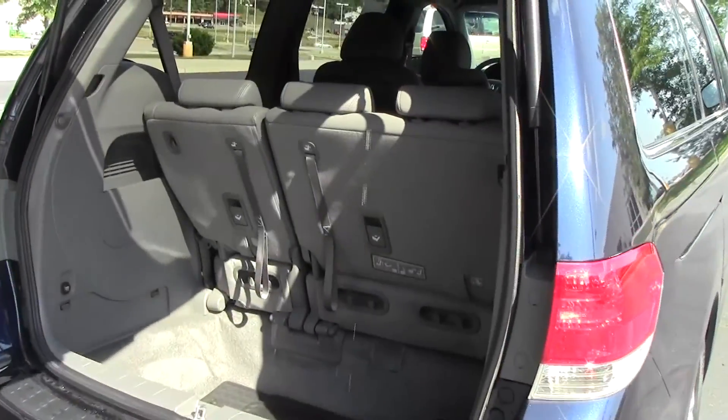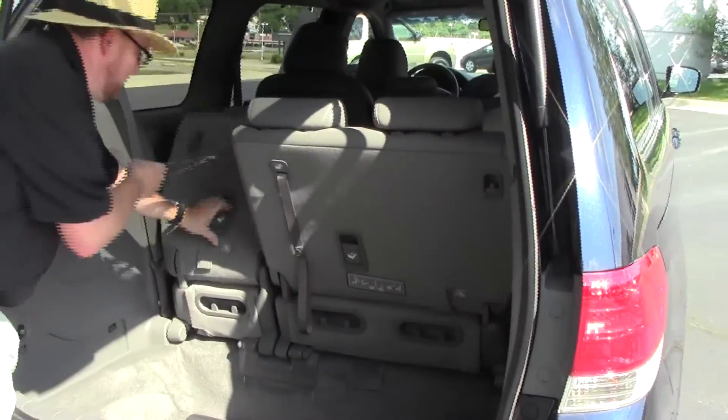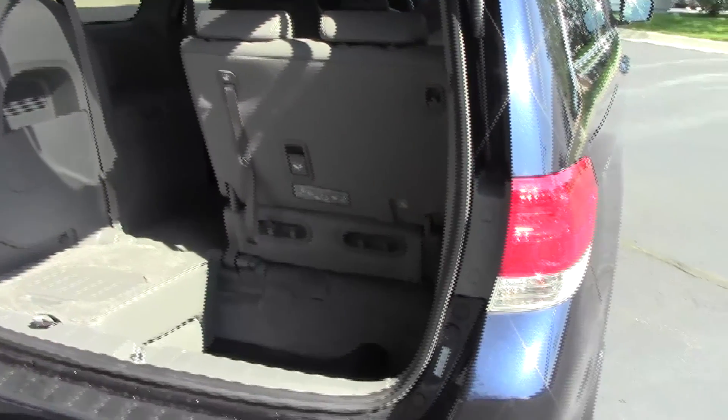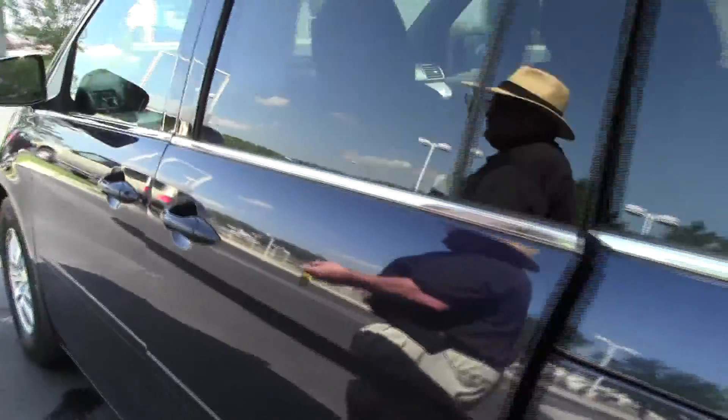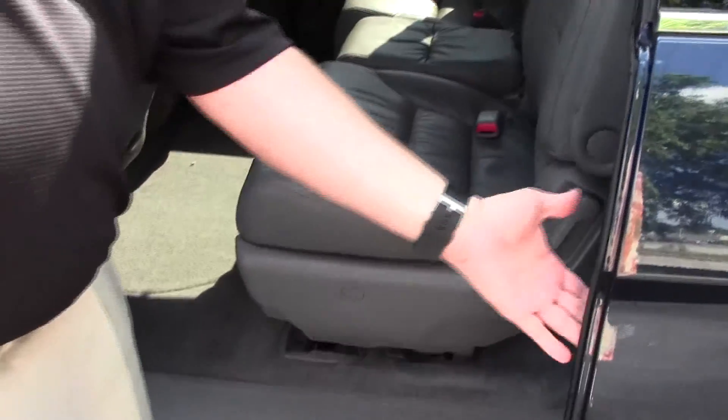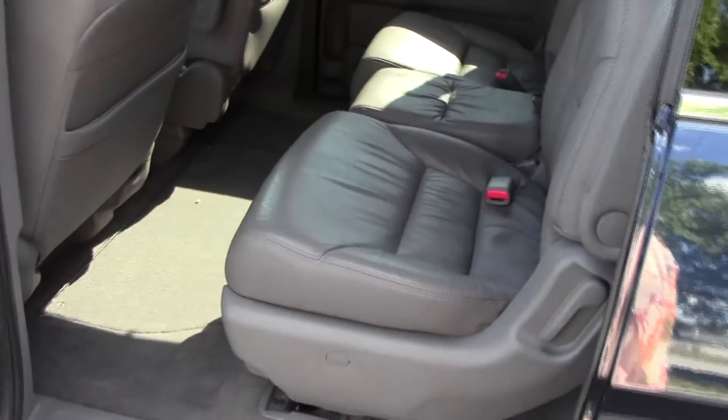There's lots of room in the back — you have your 60-40 fold down seats that lay flat into the floor. All season floor mats are here. The Odyssey seats eight passengers and has a latch system for child safety seats, child security door locks, and plenty of cupholders.